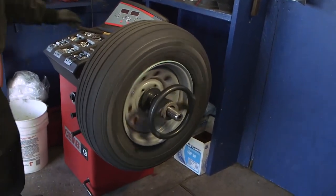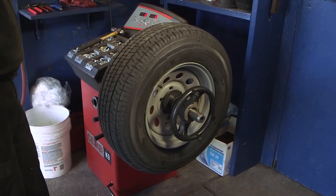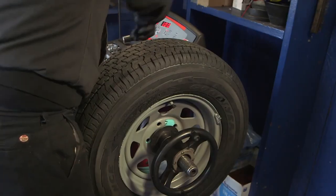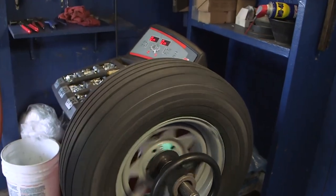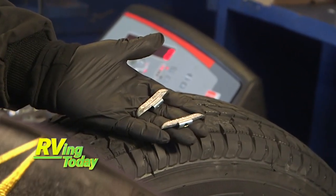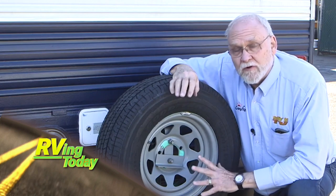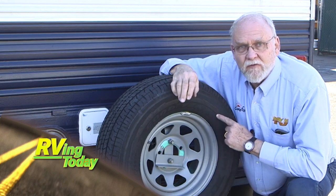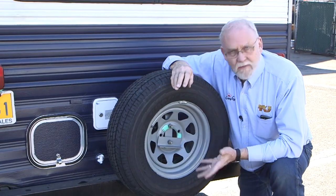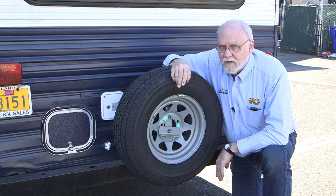One of our wheels had more lateral runout than it should, so it required more than six ounces of weight to help it run true. The other tire and wheel combo was fine and called for approximately two ounces to balance. When you get new tires for the trailer, don't forget the spare — if you've got a bad tire on the spare and you get a flat, you're taking a risk. Add the extra tire to your purchase; you won't go wrong.